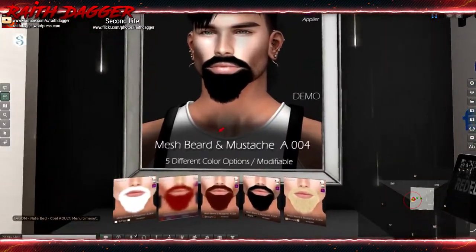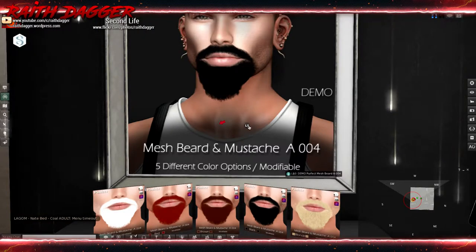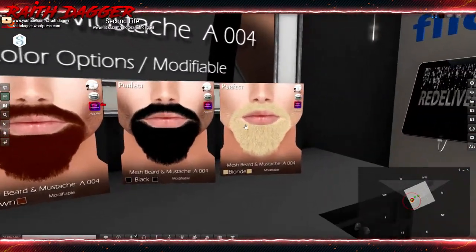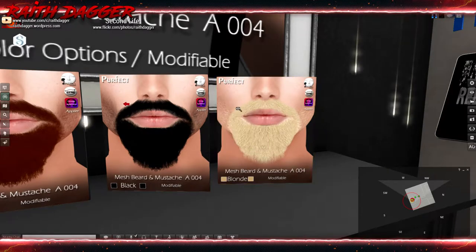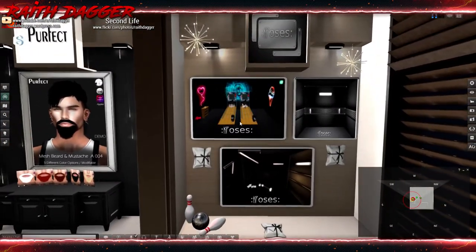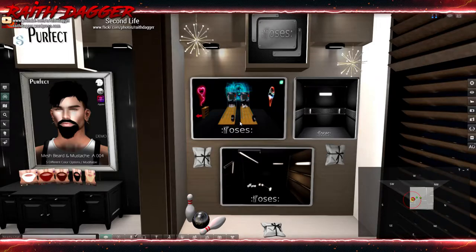Perfect has a Mesh Beard and Mustache A004 with five different color options and it's modifiable. Latuka, Catwa, and Omega appliers, plus the mesh to go with it. One beard costs 350. I like it when content creators keep prices at 300 or under, because then premium subscribers can cover it from their weekly 300 Linden stipend without waiting for the next week.